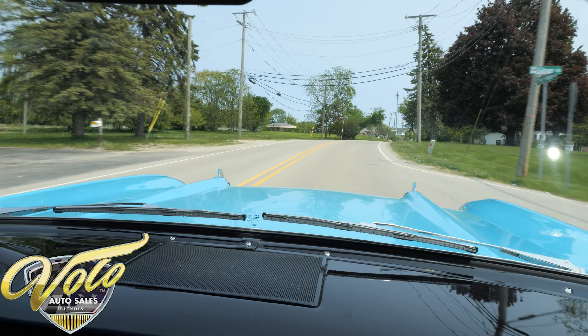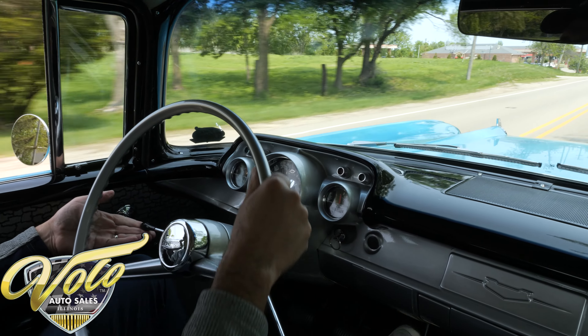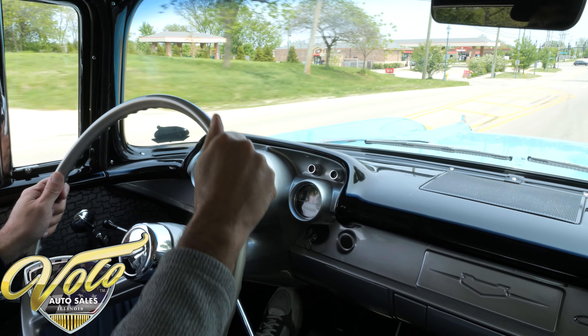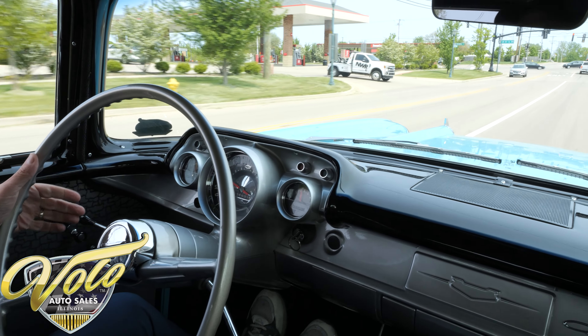The car drives really well — no shimmies, no shakes, shifts easily. Speedometer, temperature, gas gauge all work. Not much else though that works on the car.